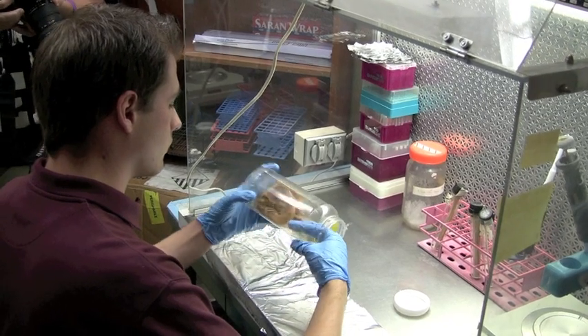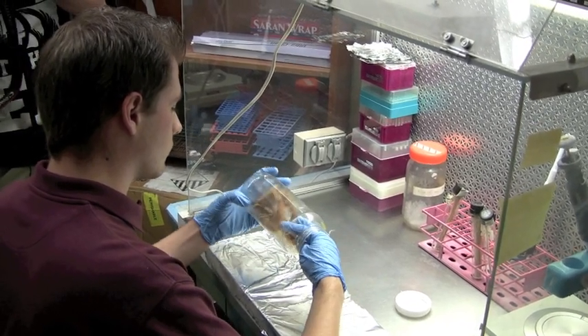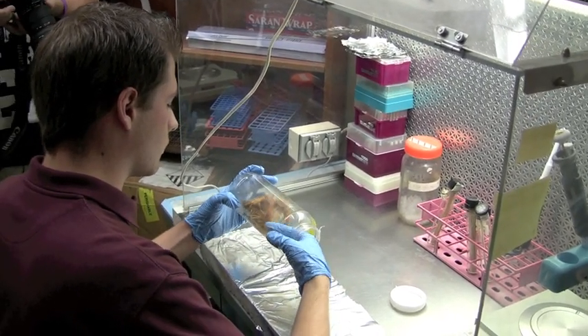Trim farming companies want to test whether viruses are present in their product, and they need to know whether they need to destroy their samples so they don't get other products sick or cause die-off.